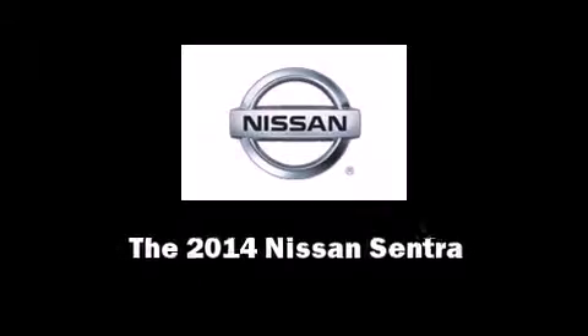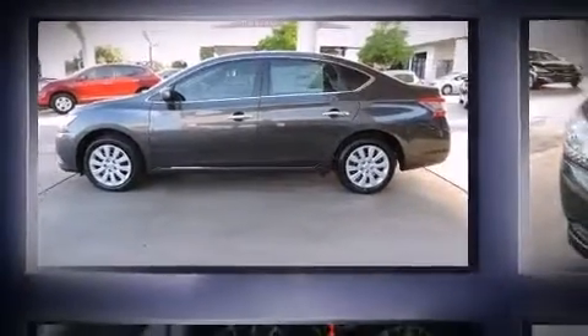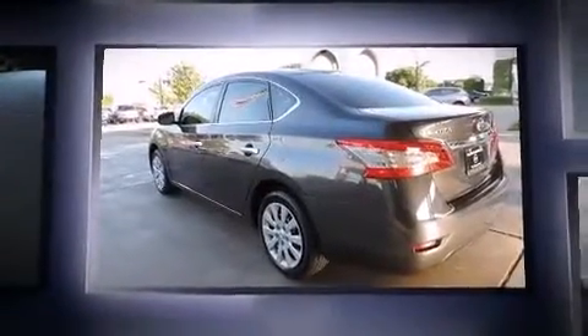Sensibility and practicality define the 2014 Nissan Sentra. This four-door, five-passenger sedan offers the latest in technological innovation and style.